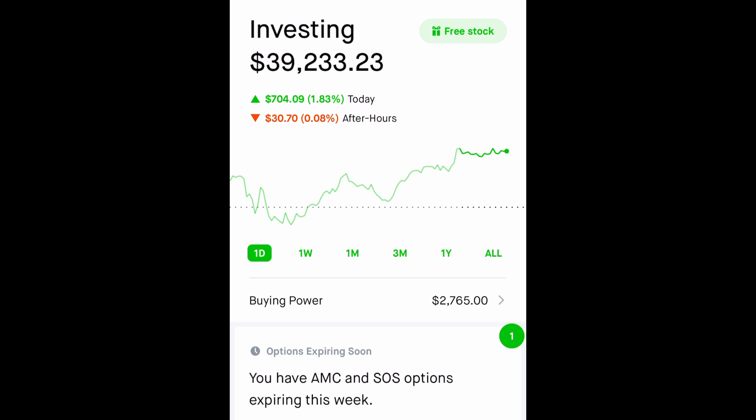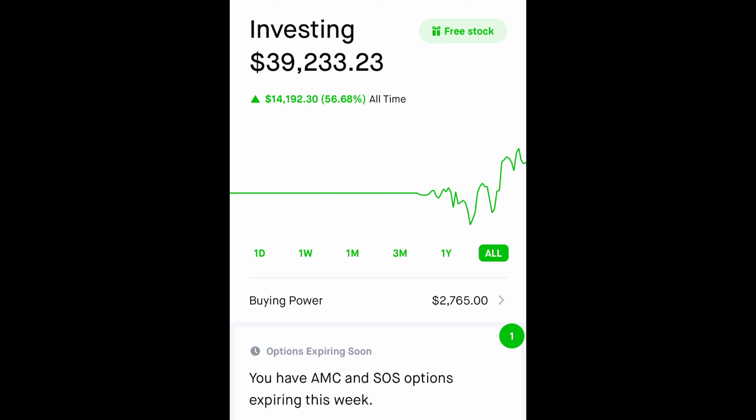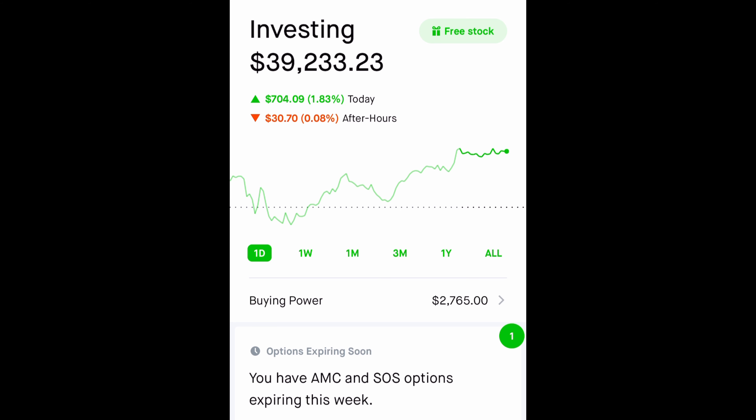I'm trying to grow this portfolio to one hundred thousand dollars by the end of this year, so let's see if we can do that. If we take a look at my one year, it is up 56% — all-time high is 56%. I do post my trades daily, so don't forget to subscribe and hit that like button.